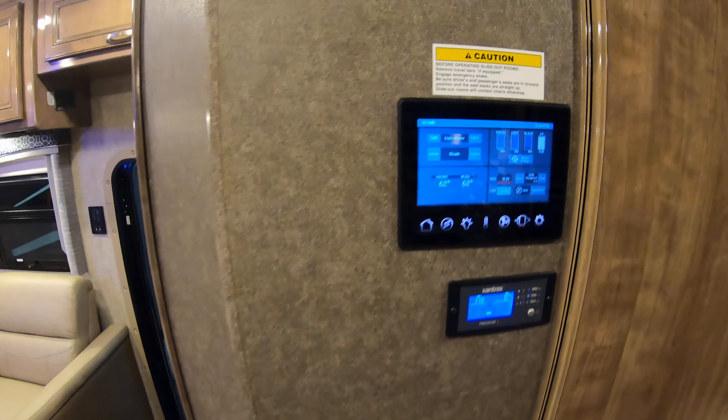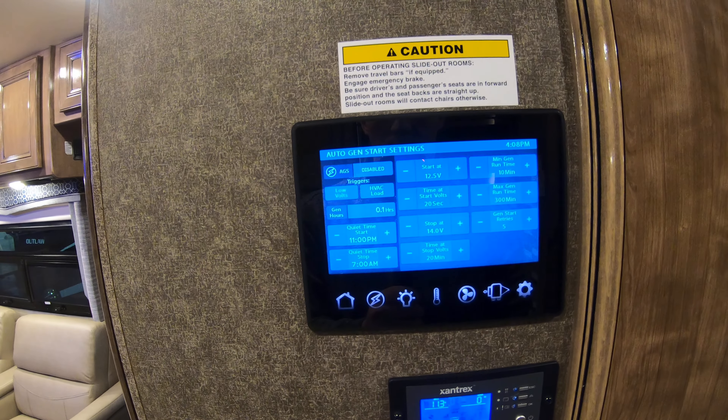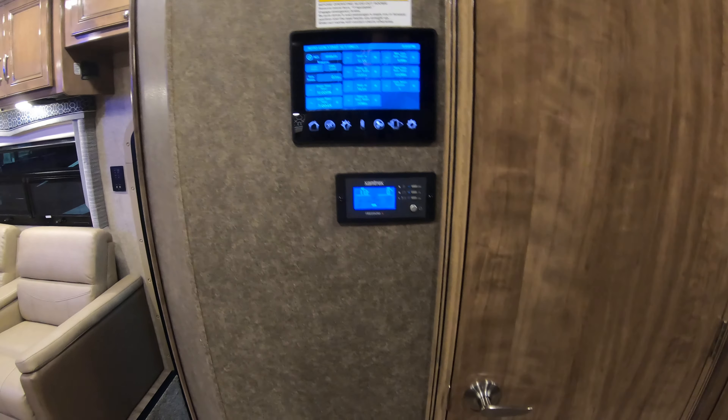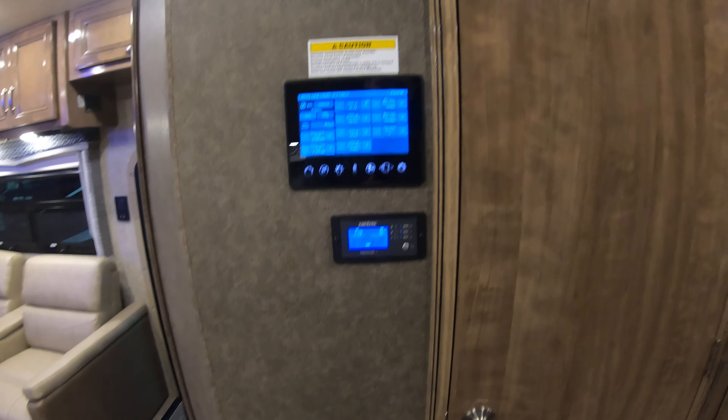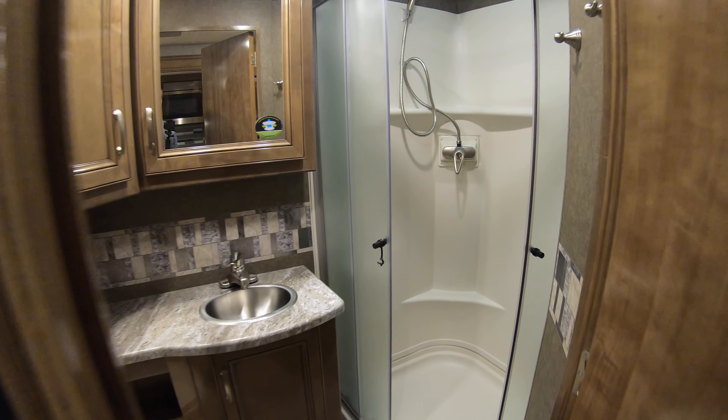Here's your control panel — this is all touch screen. You can run your lights, your slide out, awning, and do all your fans as well right from that touch screen.